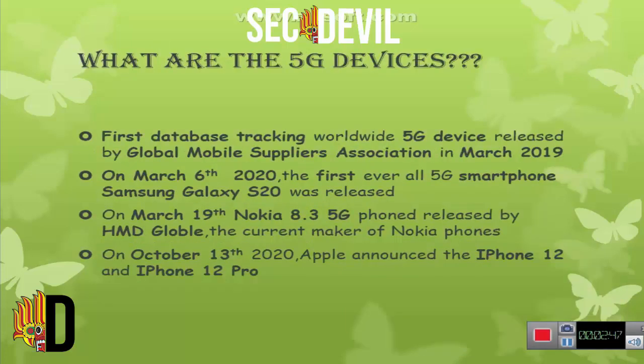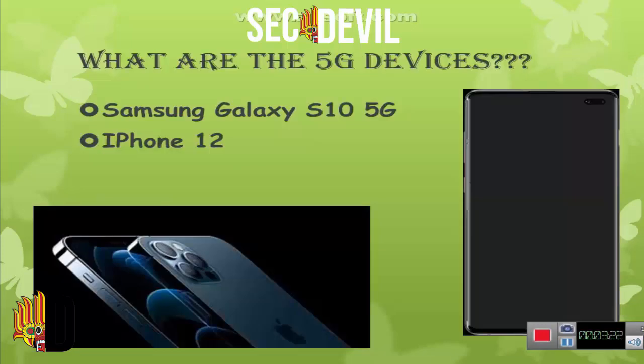Next, what are the 5G devices? The first device tracking database was 5G devices released by global mobile suppliers in March 2019. The first 5G smartphone, Samsung Galaxy S20, was released on March 6, 2020. Then Nokia 8.3 was released by HMD Global in March 2019. Apple announced iPhone 12 and iPhone 12 Pro on October 13, 2020. Here you can see some 5G devices.